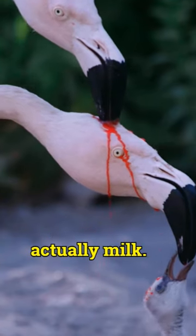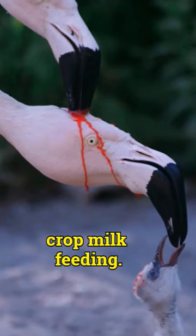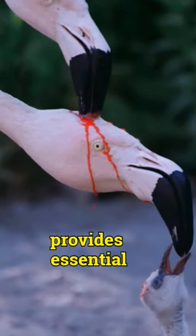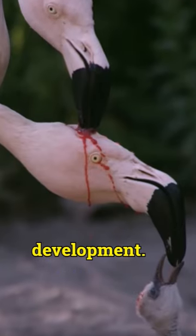This red liquid is actually milk. It's a unique way that flamingos feed their young, called crop milk feeding. The crop milk provides essential nutrients and antibodies to the growing chick, ensuring its healthy growth and development.